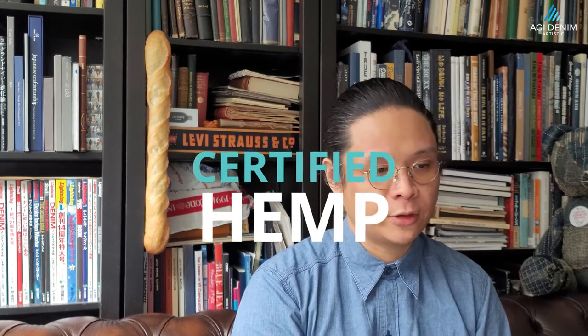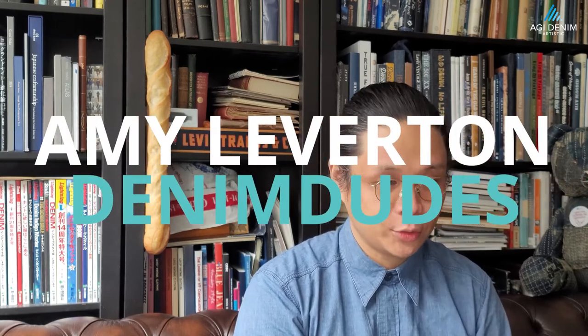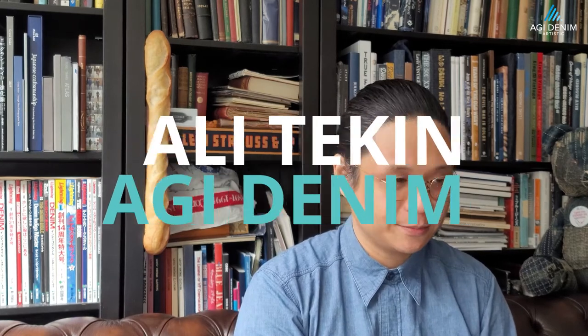We have just unveiled our cradle-to-cradle certified hemp material called HempX. Joining us to talk about this is Amy Leverton of Denim Dudes and Ali Tekin, R&D Director for AGI Denim. Let's listen in on their conversation.